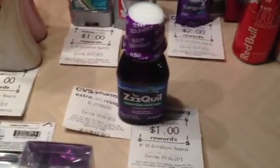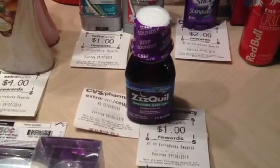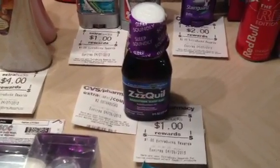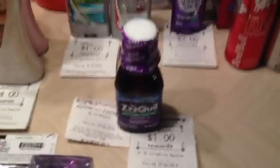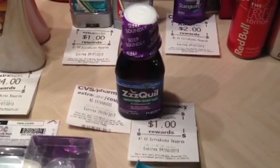The ZzzQuil — I had a rain check for when they were $4.99, buy one get back $2. This week they're buy one get back a dollar. So $4.99 minus my $1 manufacturer coupon, I paid $3.99 and got back $3. If you can grab a rain check for the ZzzQuil this week, it's fantastic — lock in that $4.99 price and the dollar ExtraBuck.